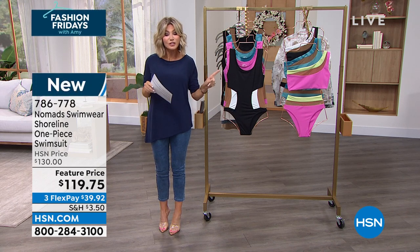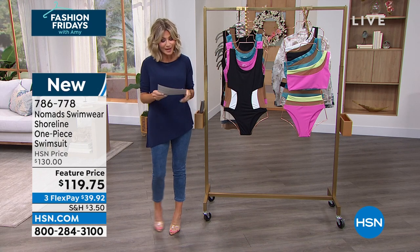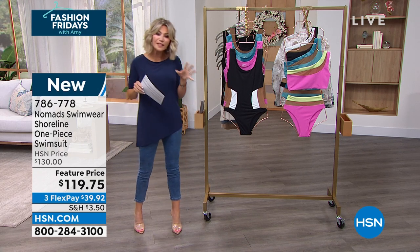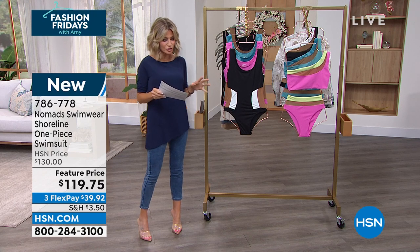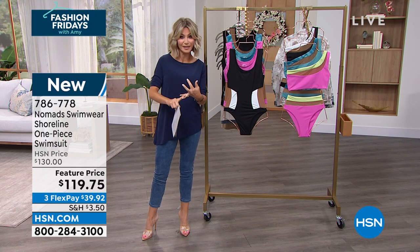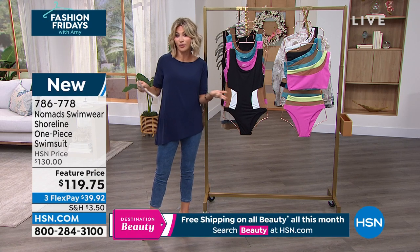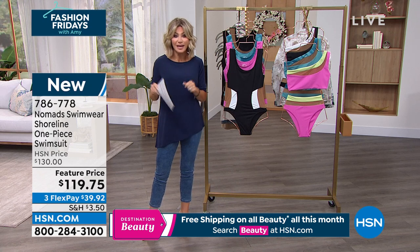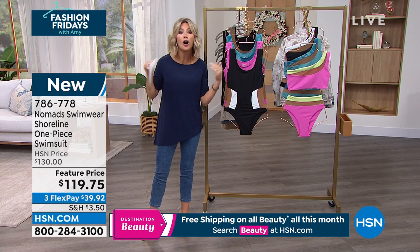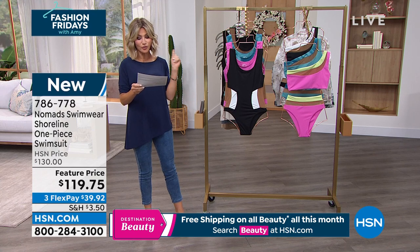We have Nomad Swimwear. This is the Shoreline one-piece swimsuit, not $130 — today we have it at $119.75. I love that this brand is dedicated to bridging the gap between sizing, fit, and luxury swimwear. Usually you wouldn't find it in 3X, 4X, or 5X. Today we're offering you all sizes. This is an all-inclusive line, brand spanking new, extra small through 5X.